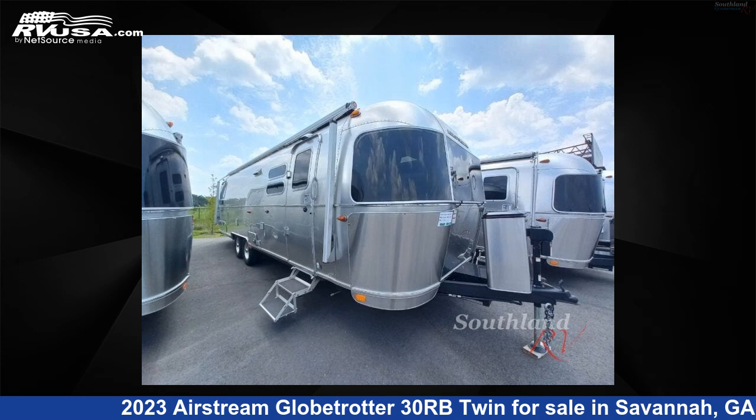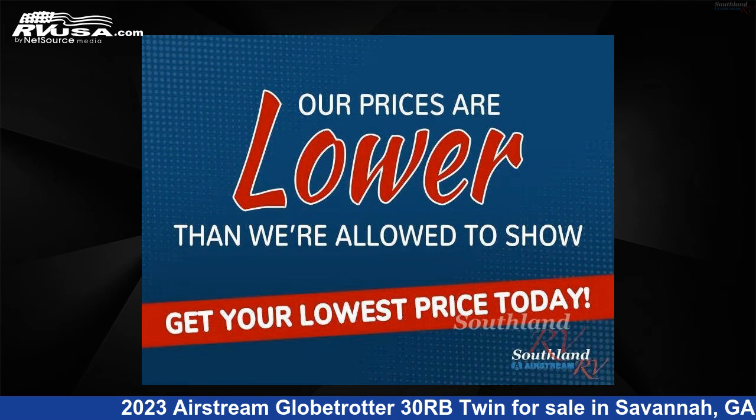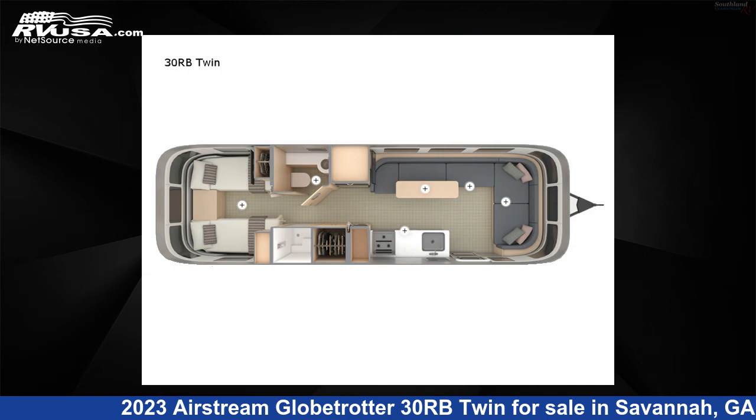This 2023 Airstream Globetrotter 30RB Twin is a travel trailer RV. It is located in Savannah, Georgia, 31324 and is offered for sale by Southland RV.